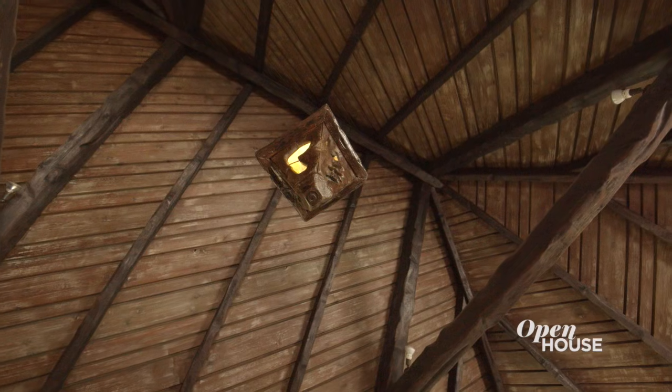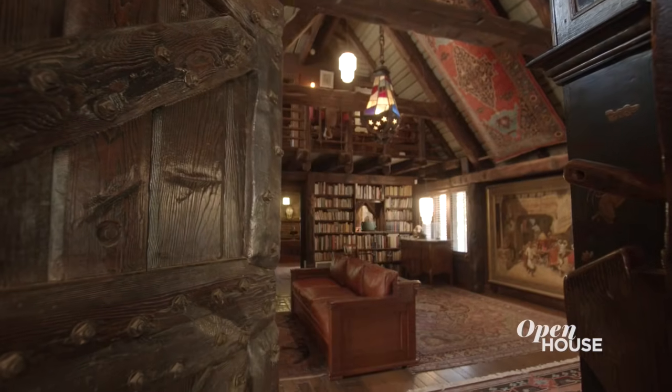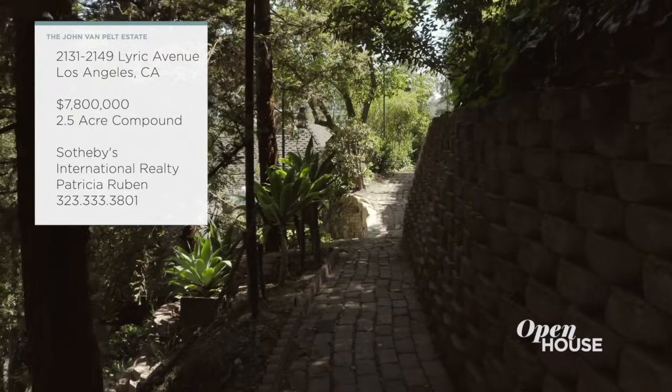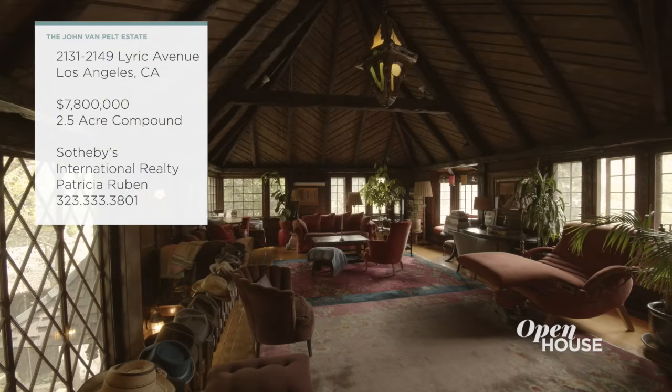Welcome back. Now we're in the Los Feliz area of Los Angeles for a rare look at this legendary compound. This storybook hillside hideaway consists of five architectural homes nestled amid park-like grounds and meandering paths. As for the interior spaces, well, they're just as memorable.